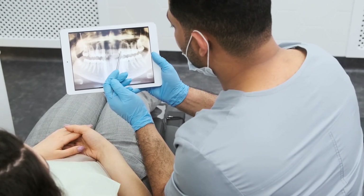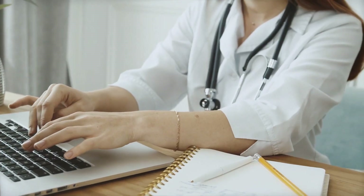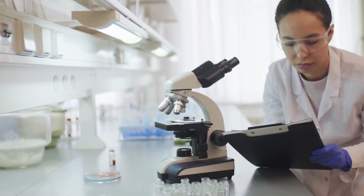In some cases, bad breath may be a symptom of an underlying medical condition, such as gum disease or sinus infections. If you have persistent bad breath despite taking these steps, make an appointment with your doctor to address any underlying medical issues.